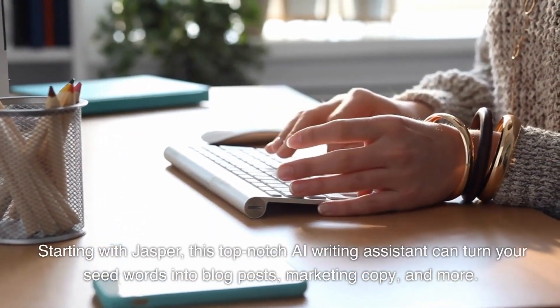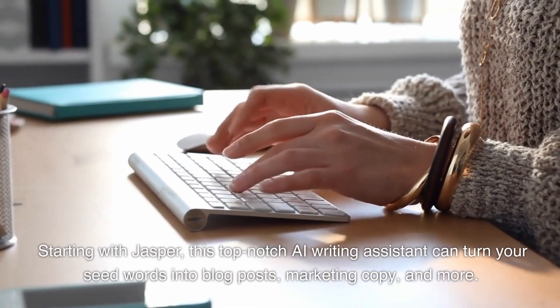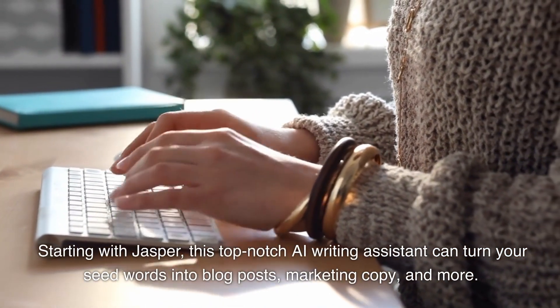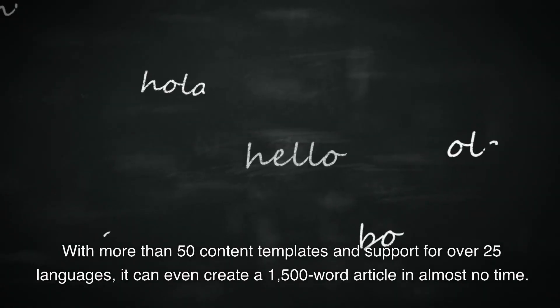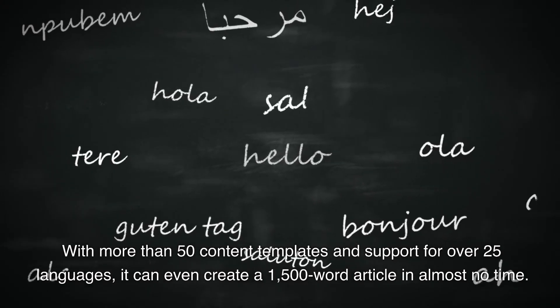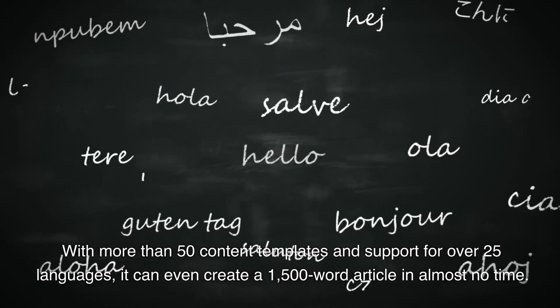Starting with Jasper, this top-notch AI writing assistant can turn your seed words into blog posts, marketing copy, and more. With more than 50 content templates and support for over 25 languages, it can even create a 1,500-word article in almost no time.